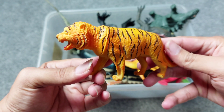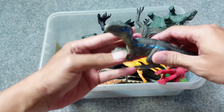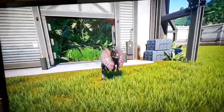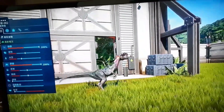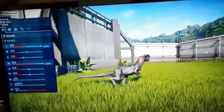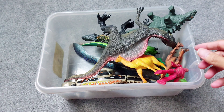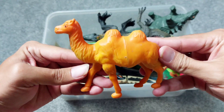King of the jungle — are you afraid of tiger? Next, this is Velociraptor. Wow, the slim one, Velociraptor! And next we have camel.